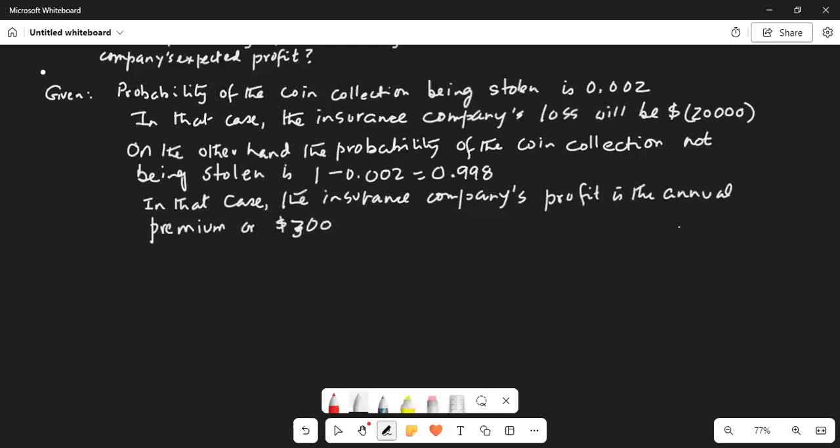We know the expected value is given by: expected value equals the sum of each outcome value x multiplied by its corresponding probability.